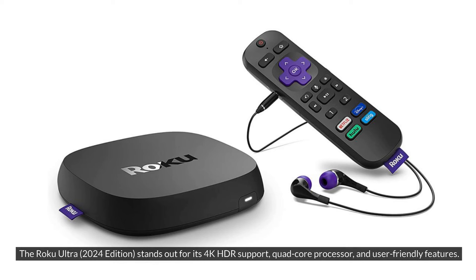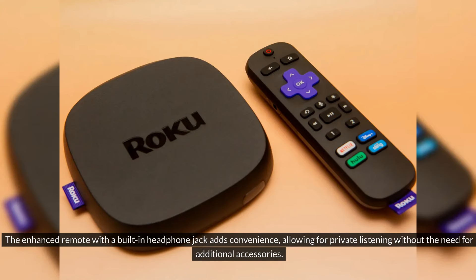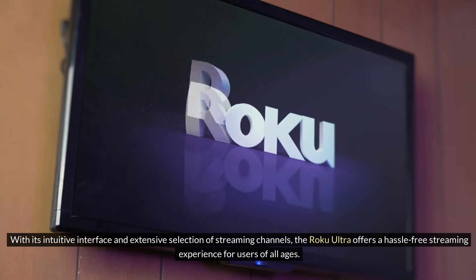The Roku Ultra, 2024 Edition, stands out for its 4K HDR support, quad-core processor, and user-friendly features. Whether you're streaming your favorite movies and shows or playing casual games, the Roku Ultra delivers smooth performance and crisp visuals. The enhanced remote with a built-in headphone jack adds convenience, allowing for private listening without the need for additional accessories. With its intuitive interface and extensive selection of streaming channels, the Roku Ultra offers a hassle-free streaming experience for users of all ages.